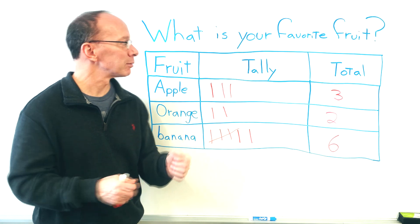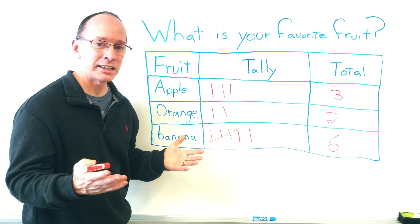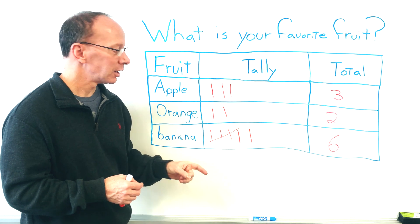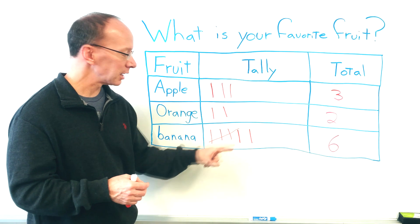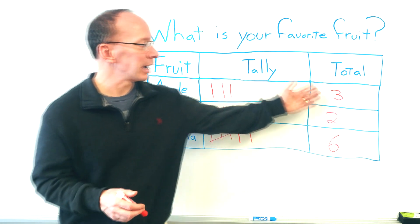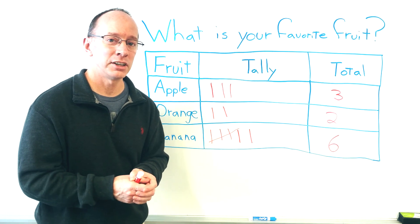We did a great job learning about a survey — writing down our question, asking our question, putting down tally marks. We learned that five tally marks means four marks with the fifth line through them, making a group of five. Then we added them up and have a total.